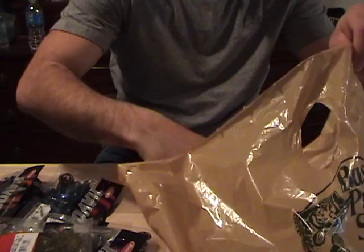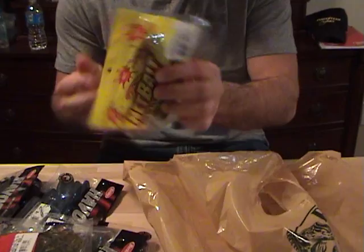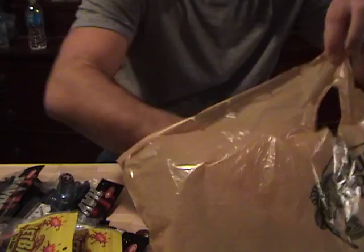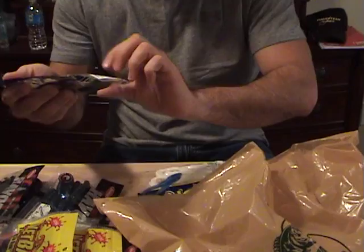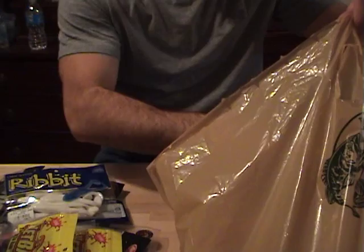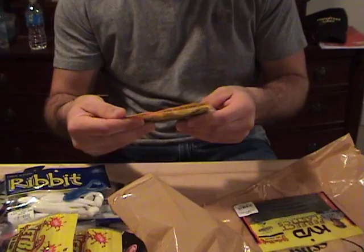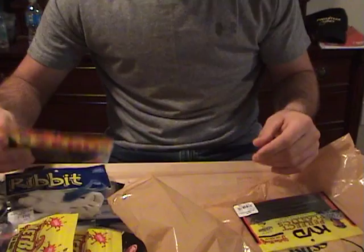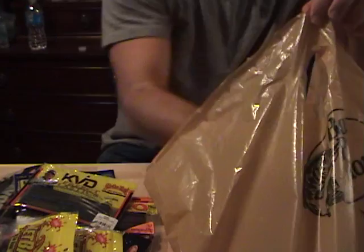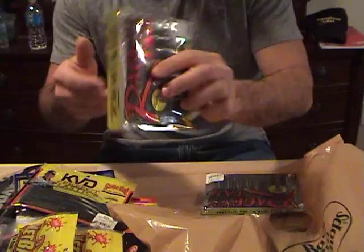A couple packs of the Baby Pack-O-Craw Net Bait in Watermelon Spice and Peanut Butter and Jelly. A couple packs of Ribbit Frogs — these are the ones I put on the Buzz Baits — one in black and one in white. Striking Zero in Peanut Butter and Jelly. Another Ocho here in Oak Chubby Crawl. Four inch Rage Menace in Green Pumpkin and one in Watermelon Red.